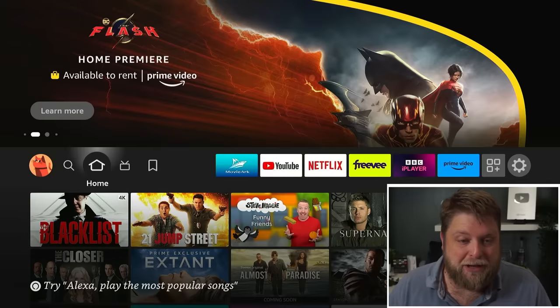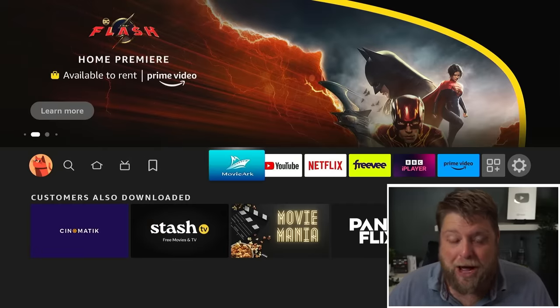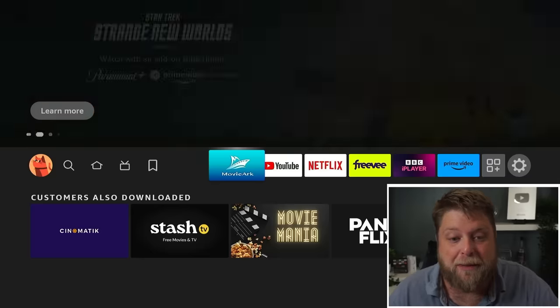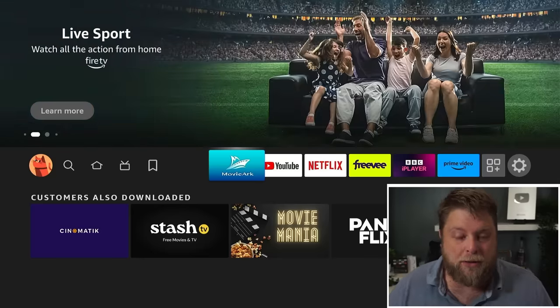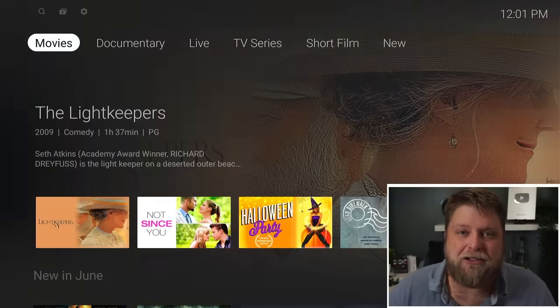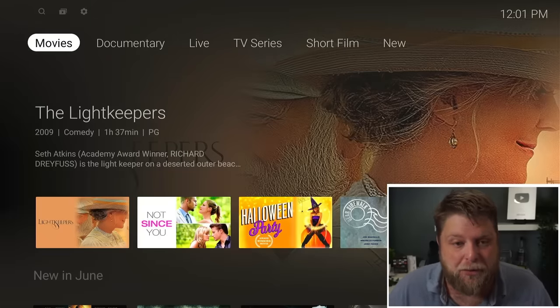So if I jump over to my Fire Stick 4K — I'm not sure if this is only available for Amazon devices — but as you can see, the app is called MovieArc. I will show you how to get it in a moment. So if I open it up, let me know in the comment section down below: where are you located, what device are you using, and is this app available for you?